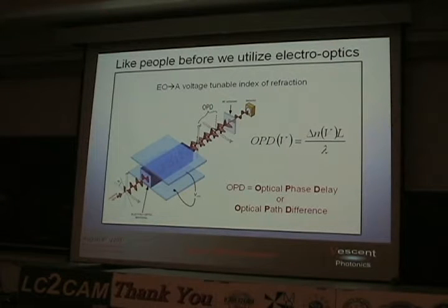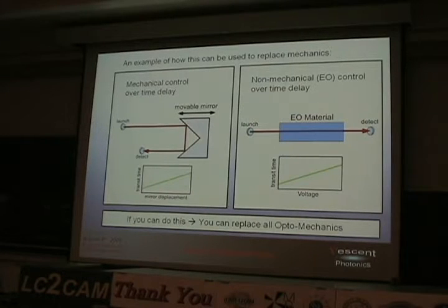How do you control it? Like people before us, we use electro-optics. An electro-optic is just something where you can change the index of refraction by applying voltage. That usually manifests as a voltage-tunable birefringence. For example, if you've got a chunk of electro-optic material, you put in polarized light, apply voltage, and you can change the optical phase delay between the two polarizations. How can this replace mechanics? Take a mechanical system with a log speed, movable mirror, and a detector — you replace the material and instead of mirror displacement, voltage controls transit time.